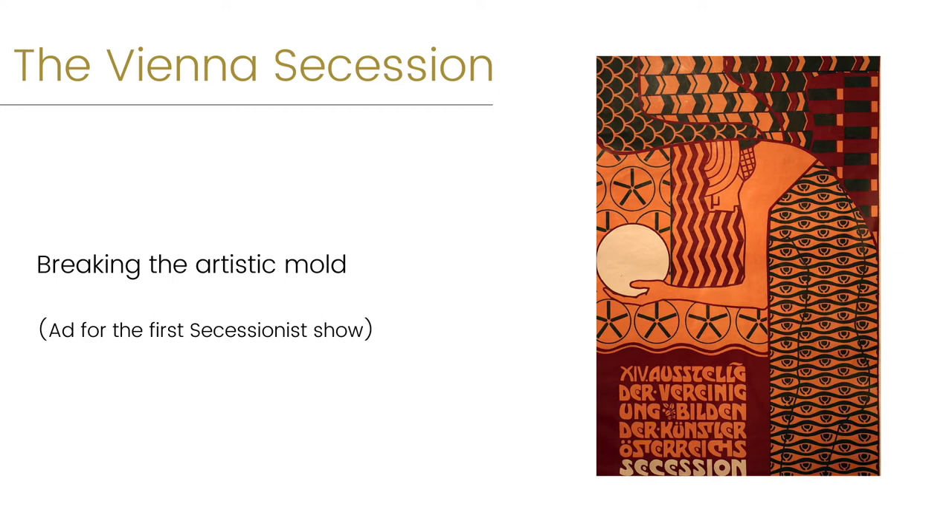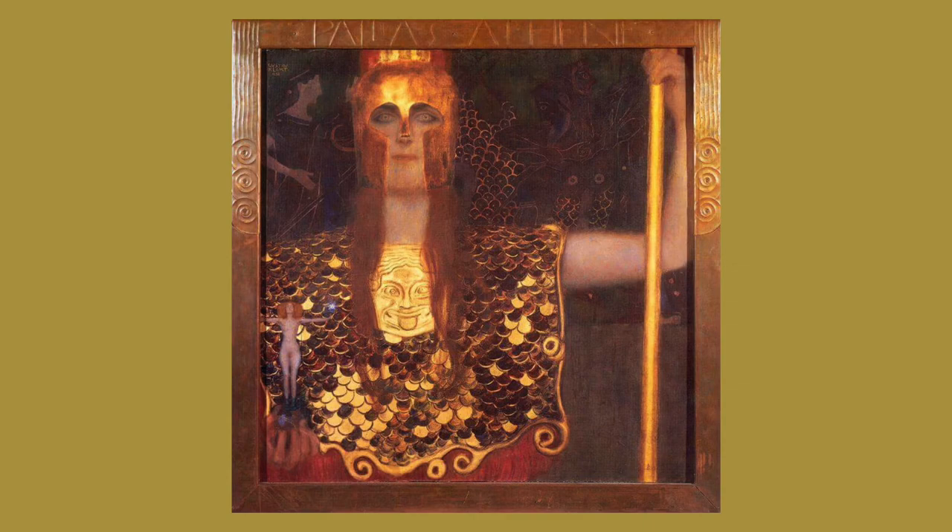Their group likely chose this goddess as their symbol because they were, quote, at war with traditional European art at the time. They used their intelligence to gain the upper hand, just as Pallas Athena would have. This painting of Pallas Athena is filled with layers of meaning. Ancient Greece combines with modern-day Vienna to create a stunning and complicated work.